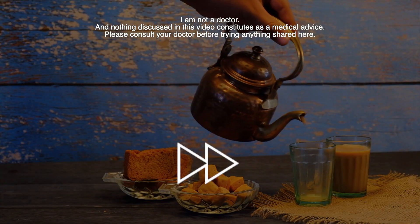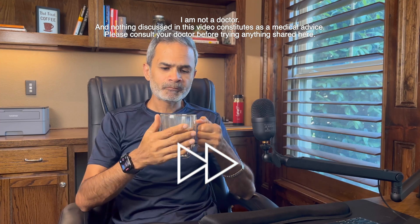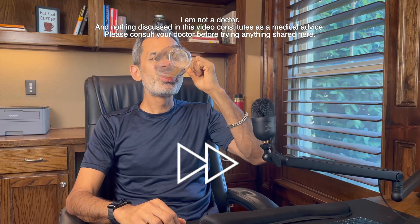Milk tea is woven into the daily life of India. For most of us, the day doesn't begin without it — happy moments, sad moments, rainy days, family gatherings, catching up with friends, hot afternoons or cold mornings. Chai fits every occasion. Having chai rarely needs an excuse.